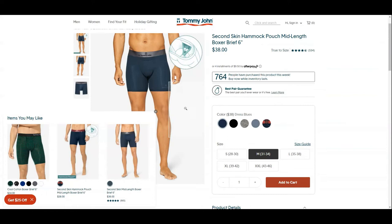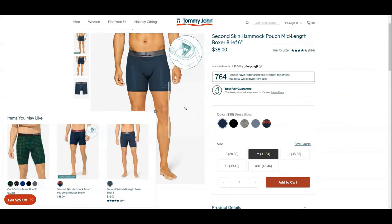Lastly, the fabric is made with 90% micro-modal and 10% spandex.